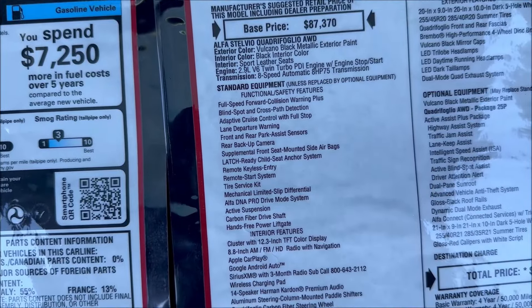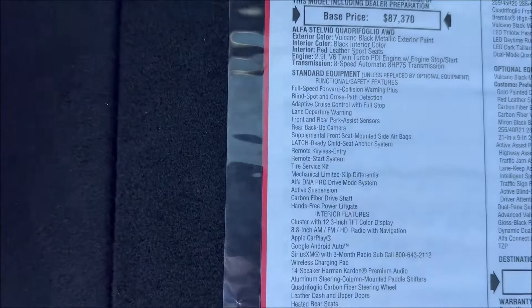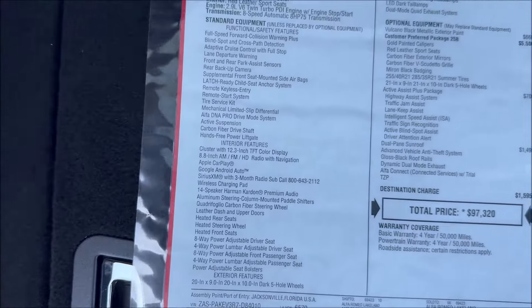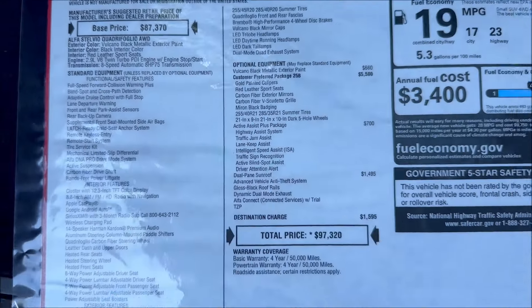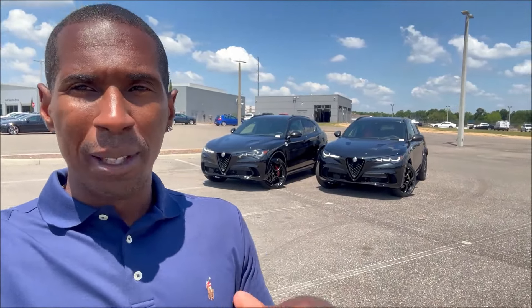Everything standard on the Quadrifoglio models is the same on both sides. But if you want to add some flair, you can add options to the regular one or just get the Carbon Edition. With only $2,750 between the two as configured — gold calipers, carbon fiber touches, limited production number — it seems like an easy sell to go Carbon Edition if you can stretch the budget that little bit. Let us know in the comments which you'd choose. Subscribe, hit the notification bell, and we'll see you in the next video.